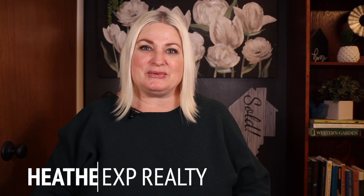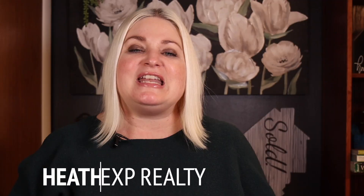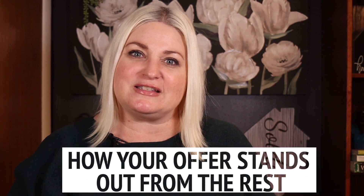I'm Hannah Mathias with eXp Realty here in Spokane, Washington. And today let's talk about how you can make sure your offer stands out from the rest. Here are my top recommendations.